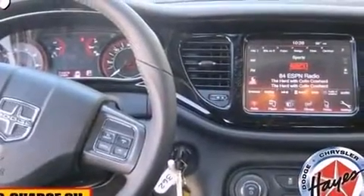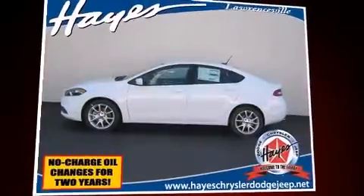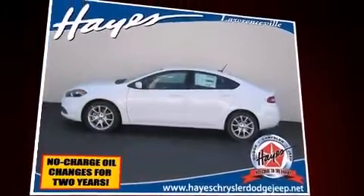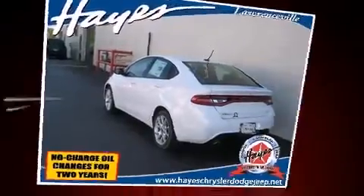It's equipped with tons of terrific amenities that won't break your budget, such as remote keyless entry, front and rear reading lights, a tachometer, an outside temperature display, and a split-folding rear seat.